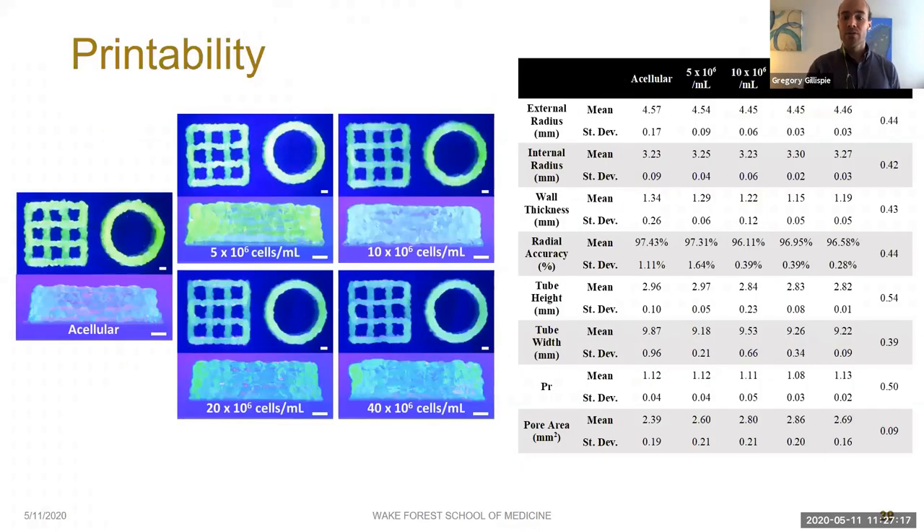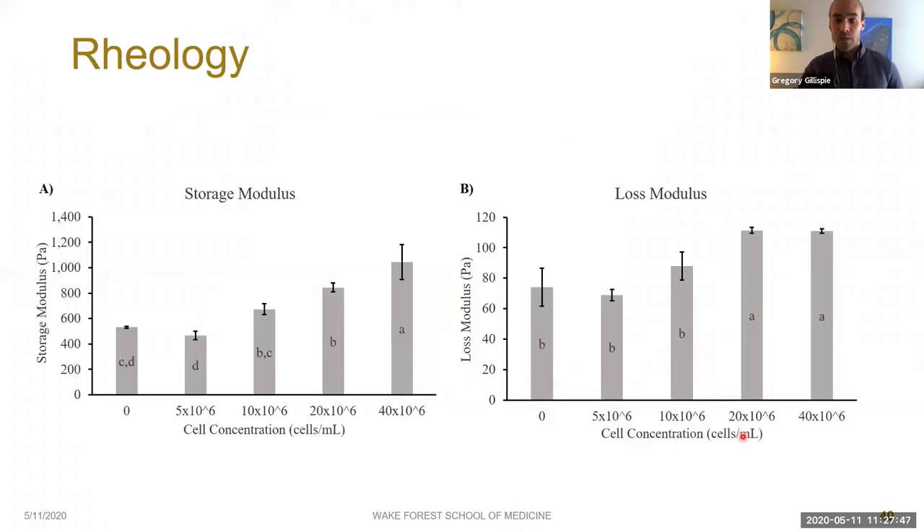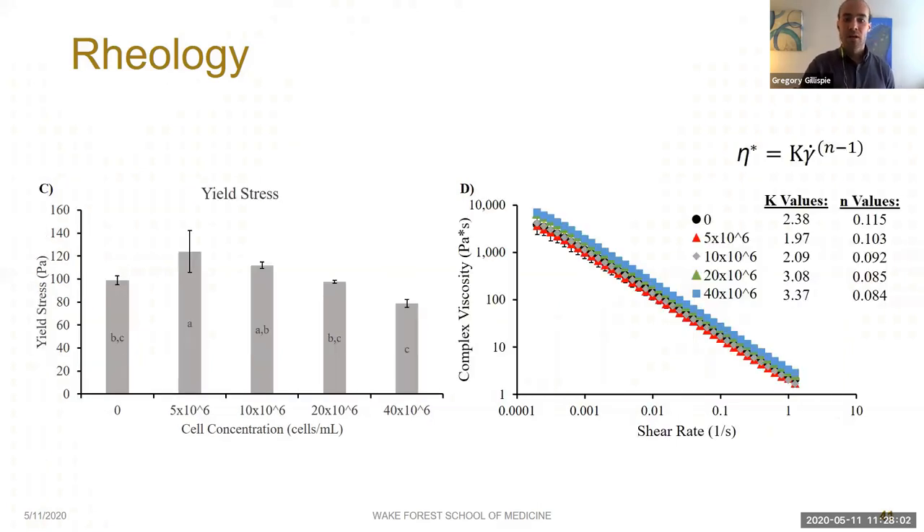We printed a bioink with 0, 5, 10, 20, and 40 million cells per milliliter and found essentially no difference. None of our printability measures were significantly different — only pore area came close, with the acellular condition potentially having slightly lower pore area. However, we did find rheological changes: storage and loss moduli both increased slightly starting at 20 and 40 million cells per milliliter, and loss modulus and yield stress showed similar changes in the opposite direction, while shear-thinning abilities remained relatively unchanged.